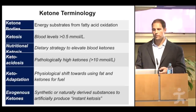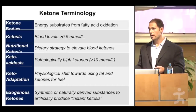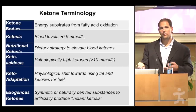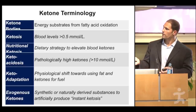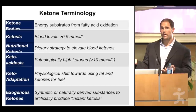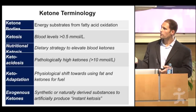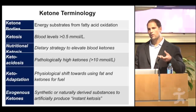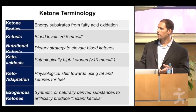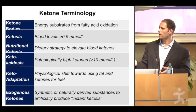Before going further, I want to cover some ketone terminology briefly. Ketone bodies are energy substrates from fatty acid oxidation. Your body takes fats from food or body fat, and the liver converts these to water-soluble fat molecules that can cross the blood-brain barrier and become an efficient fuel source for the brain. Ketosis is defined, somewhat arbitrarily, as an elevation of blood ketones above 0.5 millimolar.